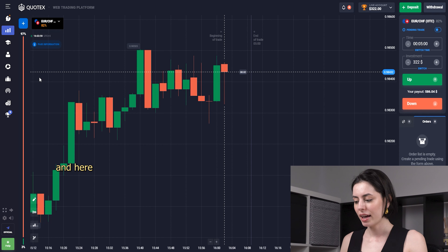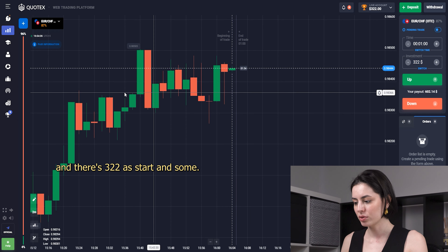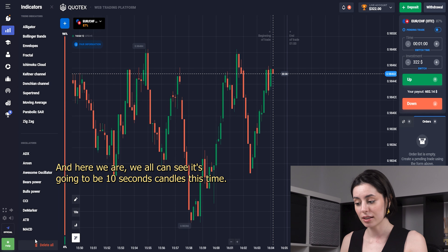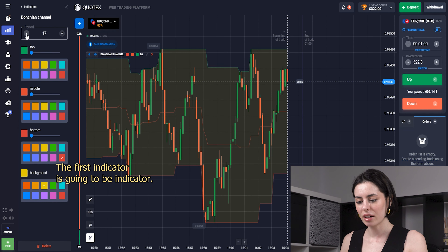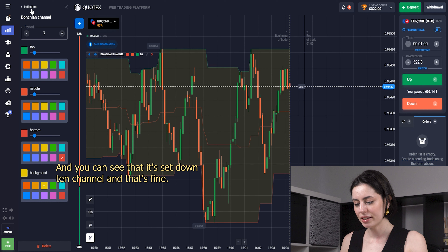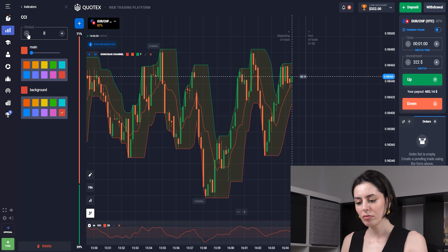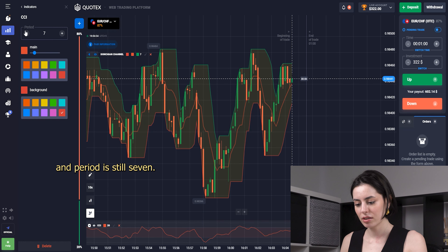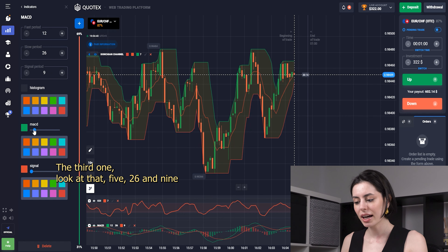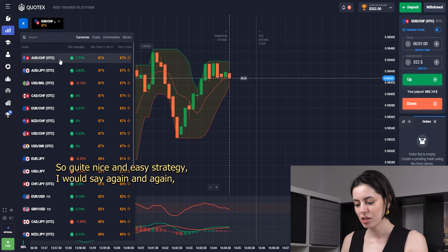Today we're going to start with the one-minute interval and with $322 starting balance. All candles are going to be 10-second candles. The first indicator is the Donchian Channel, located right on the chart, with a period of seven. The second one is the CCI with period seven. The third one is the MACD with settings 26 and 9.